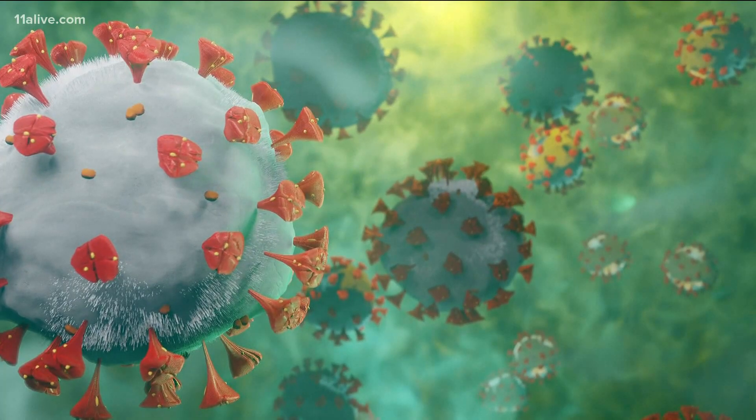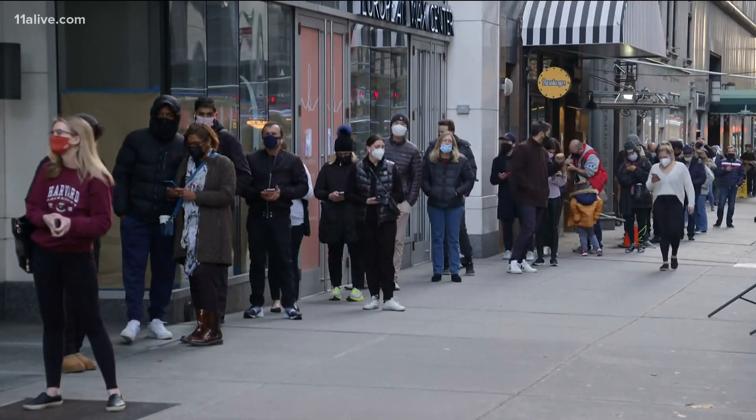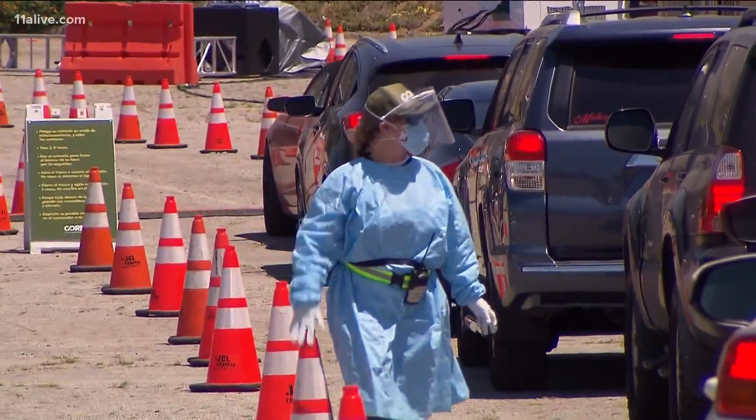Bottom line, a positive is a positive and it's best to trust that result no matter how you're feeling. Doctor Reddy explains she knows that COVID tests right now are hard to come by, so in the current situation, the best test is the one you can get your hands on.